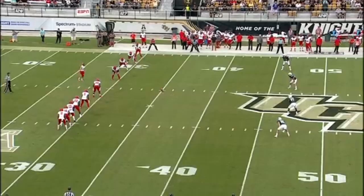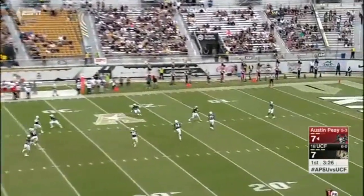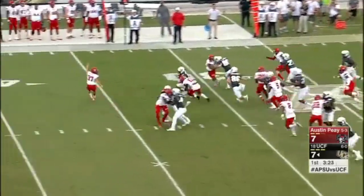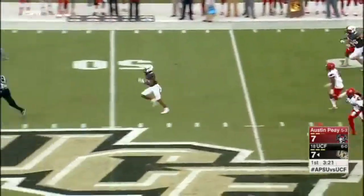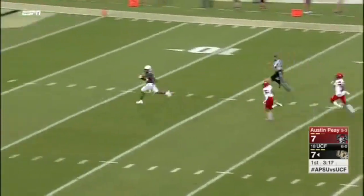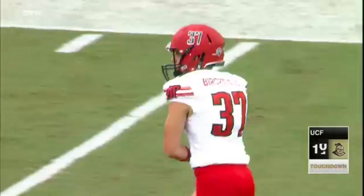You want to keep this high-scoring UCF offense off of the field as much as possible. After a pooch kick the first time, they will send it to Hughes, and he is in the open. See you later — they're not going to catch him. Did we say explosion? Bang — UCF.